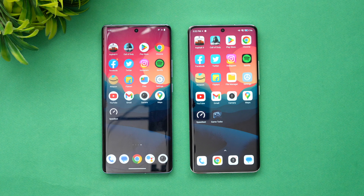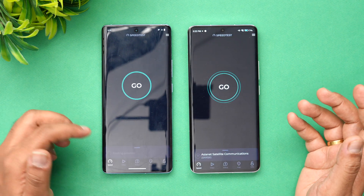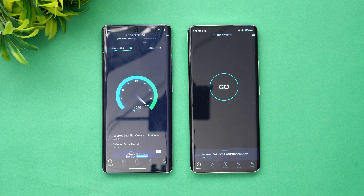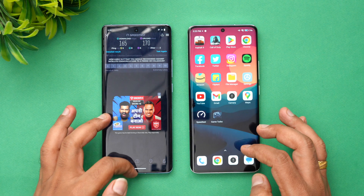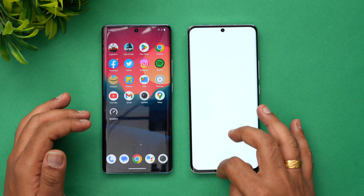Memory management is excellent on both devices — we don't see any differences here. Next is the network speed test, let's see the speeds. Starting with the Vivo X90. You can see the speeds are almost the same — no major difference in network speed between the two devices.